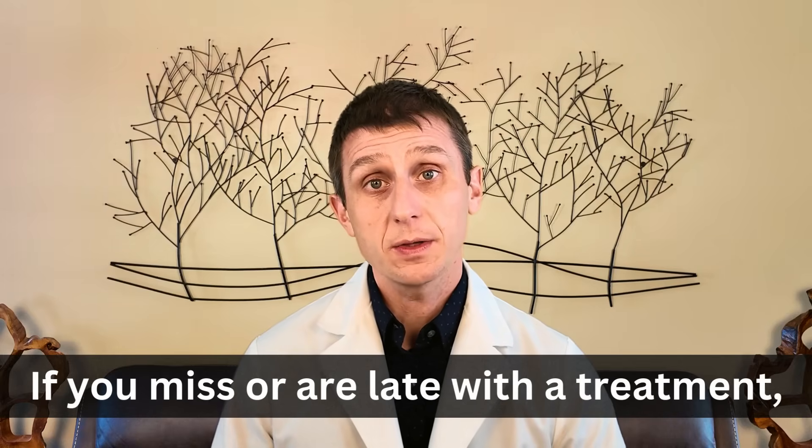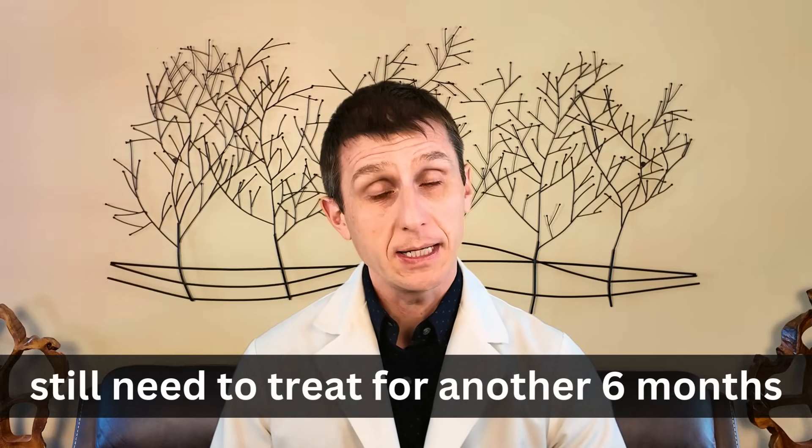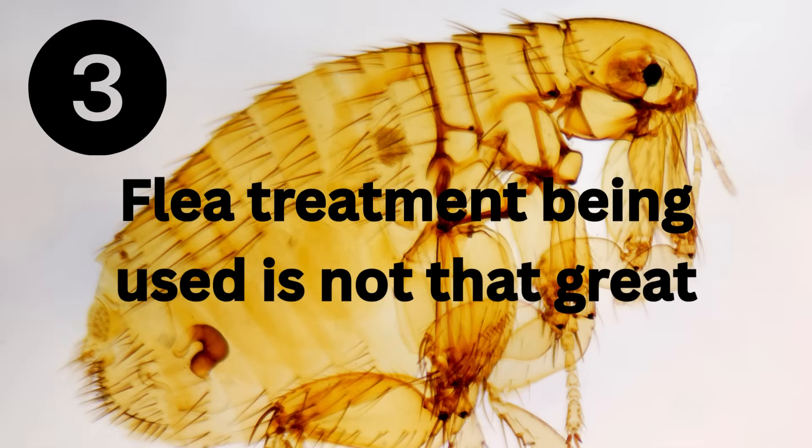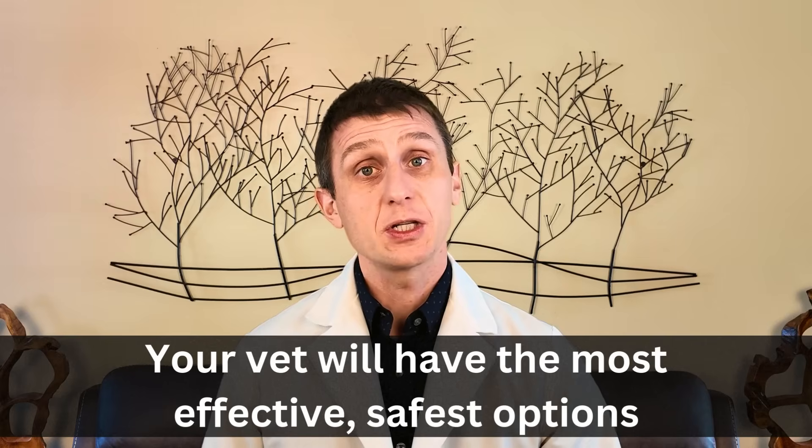If you miss a dose or are late with a dose, you have to treat for six months from when you start back up again. If you've applied one or two treatments and aren't seeing fleas, you still have to treat for a total of six months to kill fleas that have not hatched yet. Number three: the flea treatment you are using is not that great. We've made great advances in flea treatments that are very effective with minimal side effects, replacing older products. Your vet will have the most effective, safest options for you.